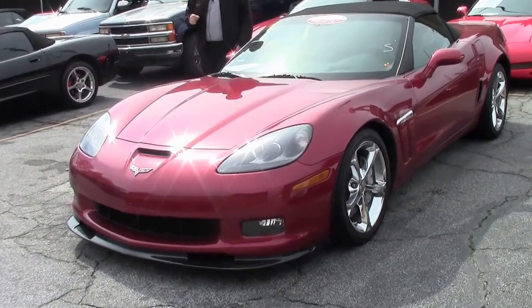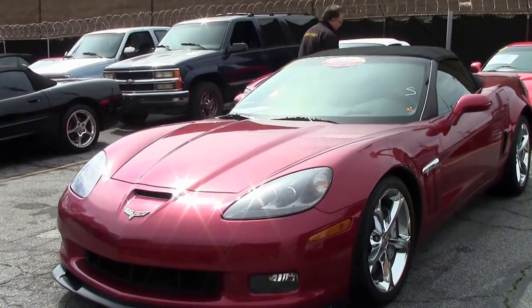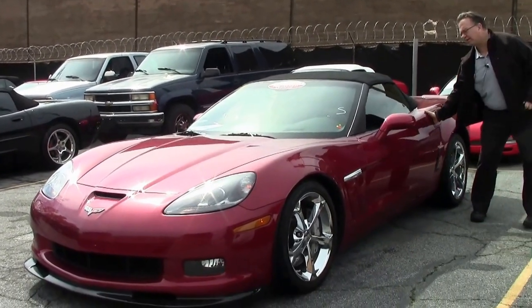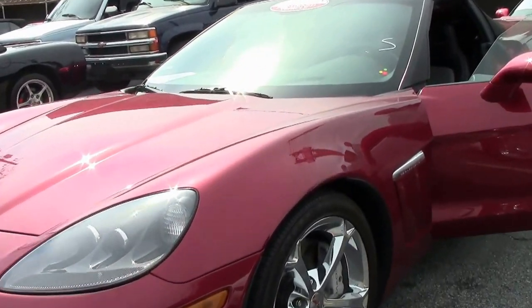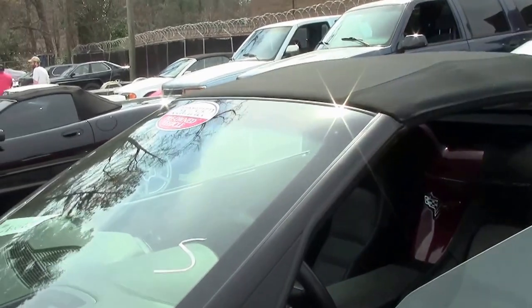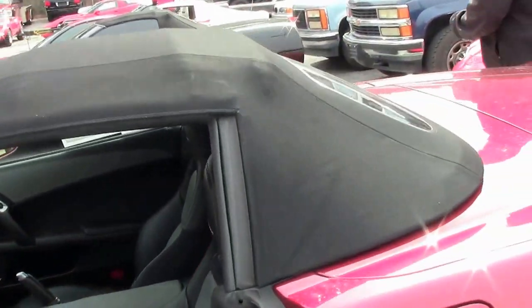2011, 6-speed, 8,000 miles. The beautiful part about this one is it's a 4LT, and if you all have ever talked to me before, the 4LT has the leather wrap dash. It gives it a real nice finished look. It's a very rare option, just because I believe it was pretty expensive. That nice two-tone interior.